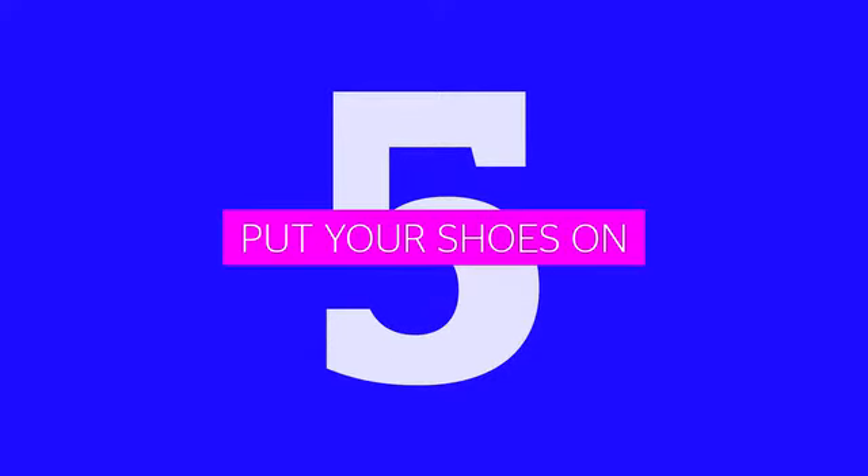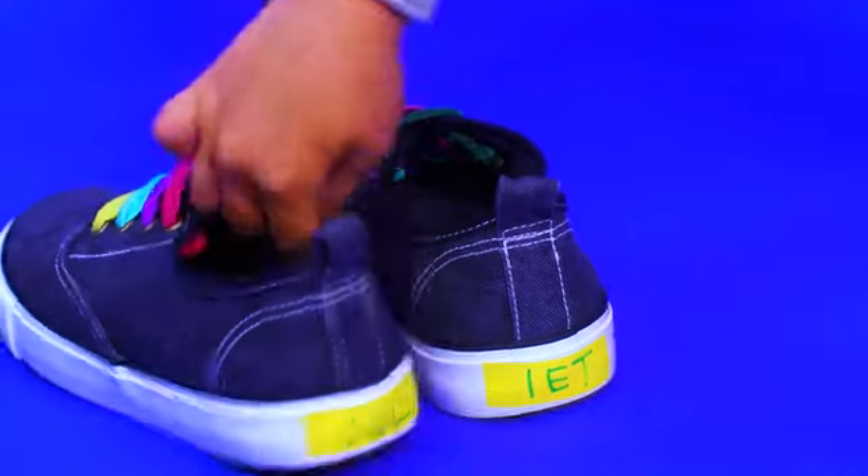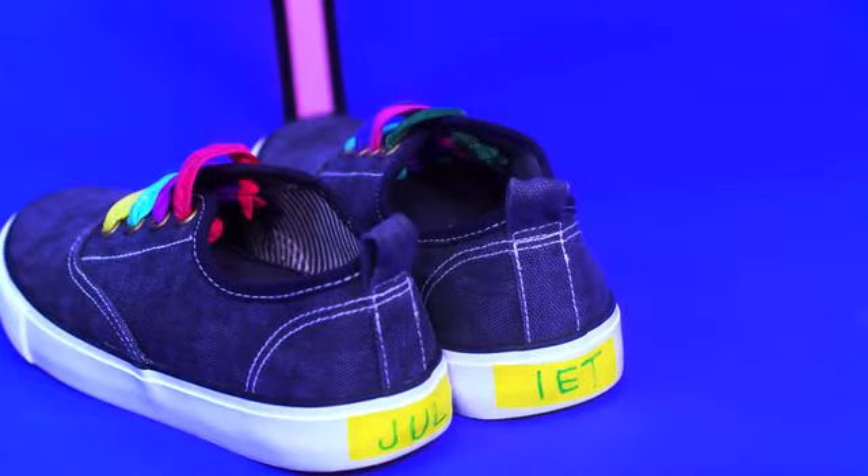Add a strip of tape across the heels with their name written across both shoes. That will help them tell right from left, and it makes sure the shoes are labeled. Pretty clever, right?